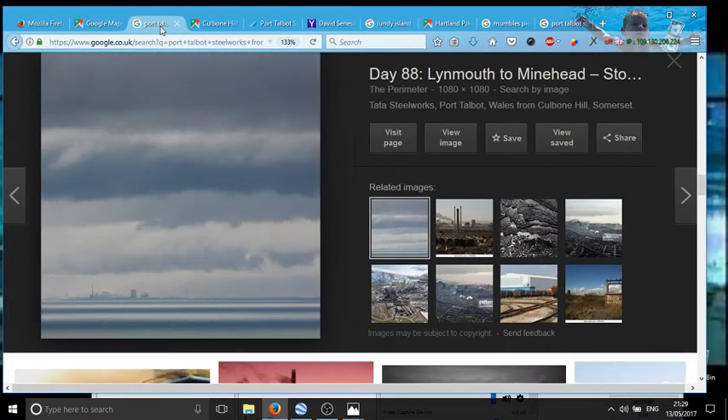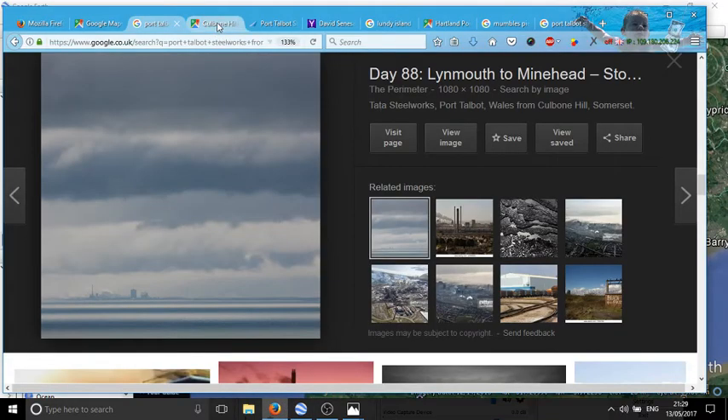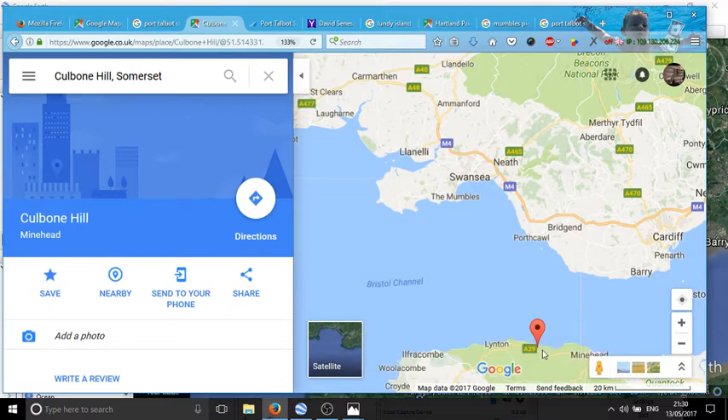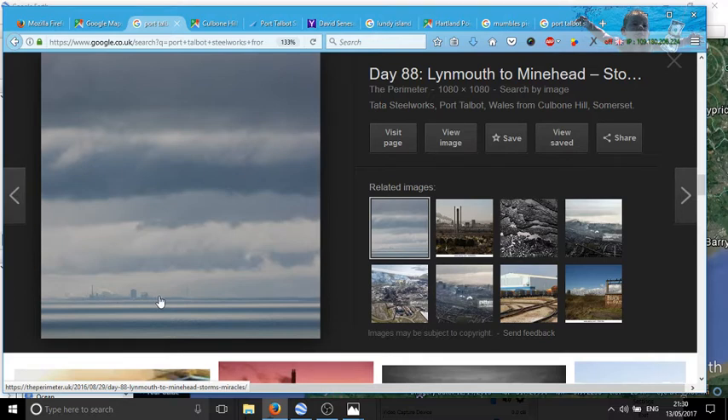Port Talbot Steelworks seen from Colborne Hill in Somerset. We can see the big tower, and although it's a cloudy day you can quite clearly see hills looming in the background and the beach in the foreground. Back on Google Earth, we're looking across here — the distance is somewhere around 30 miles. The curvature at 30 miles, which Mr. Senesac has already calculated for us, should be 595 feet. Quite clearly that is not under 595 feet of curvature.